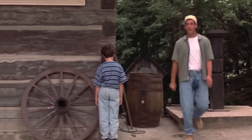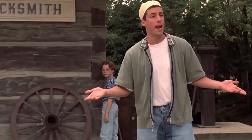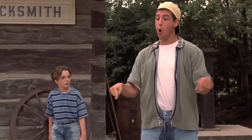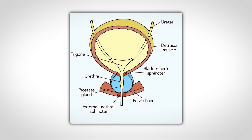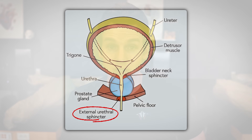The bladder is a convenient storage organ for urine. We produce urine 24 hours a day, seven days a week, and if you didn't have a bladder you'd be piddling your pants around the clock. Luckily, you can store it in the bladder, and when you're ready, you relax your external urethral sphincter, let the urine pass through the urethra, and hopefully make it to the toilet.